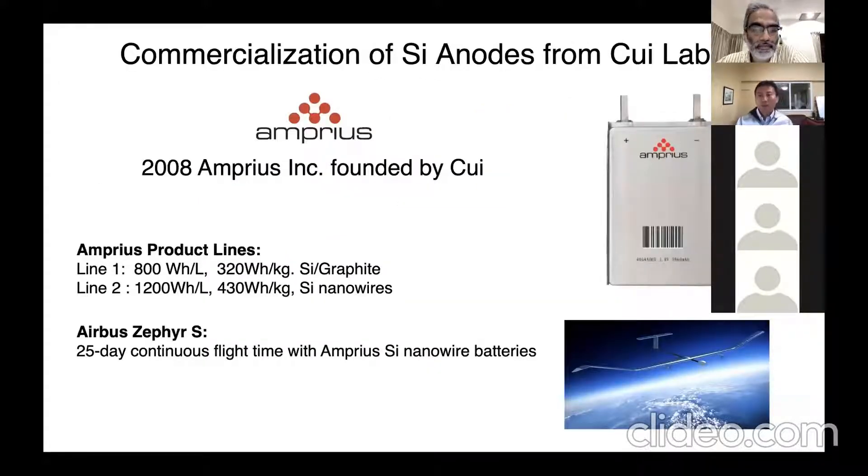Silicon, with more than a decade of research in my lab and worldwide, has now made it into commercial products. In 2008, I founded Amprius to commercialize this technology. Now it generates the highest energy density batteries in the world, being used in commercial Airbus Cyphers drones breaking world records, and moving into consumer electronics, aviation, and electric cars. Silicon is now helping the whole battery industry increase energy density.